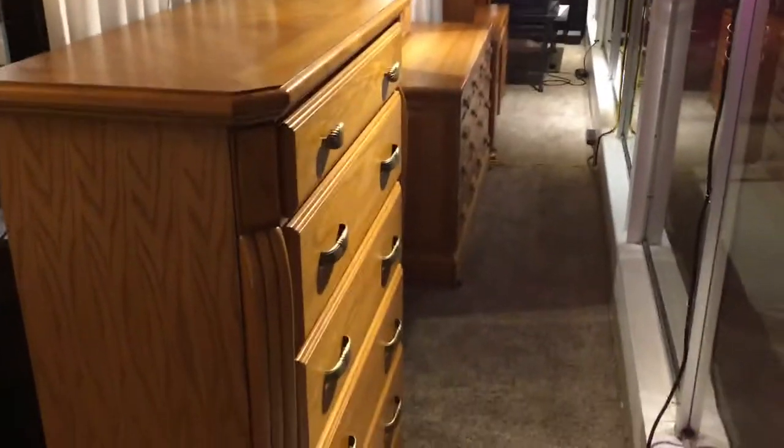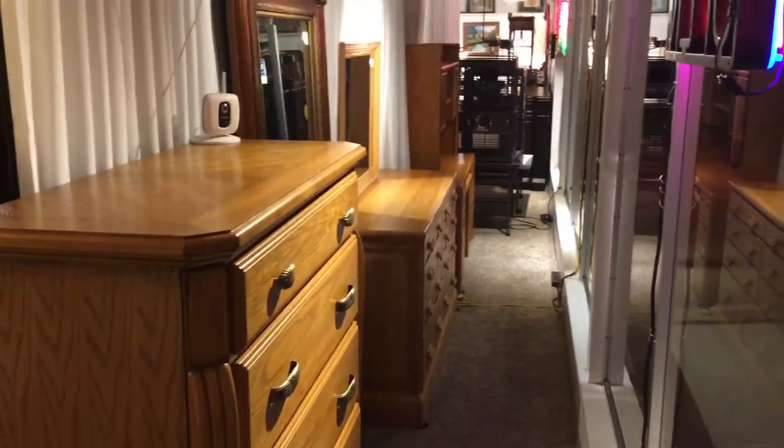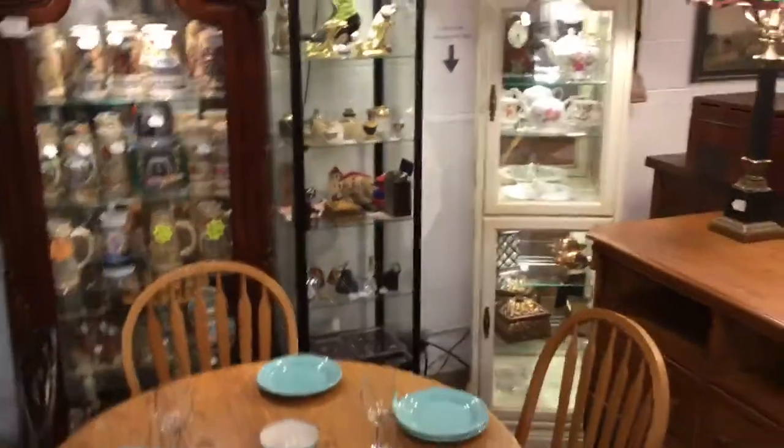Hi, this is Aaron Muller at Barrington Resale, starting us out in the front window of the shop because I want to give you a quick walk-through tour. It is November 5th, 2019, and I want you to see what we have in the store for sale this particular week.